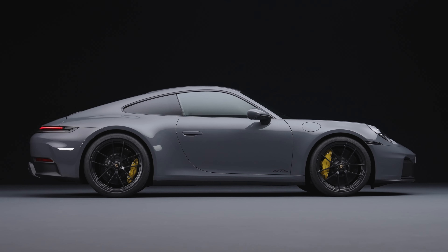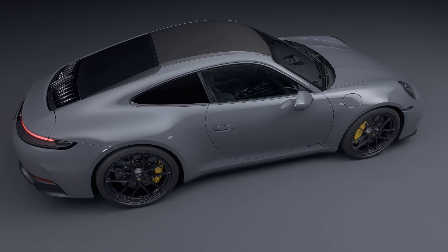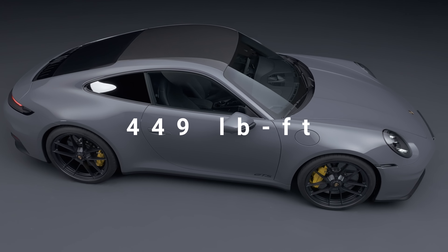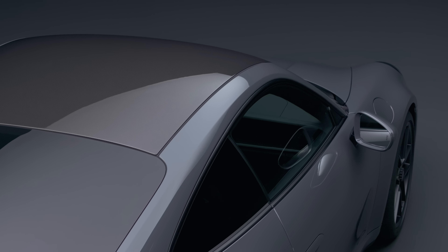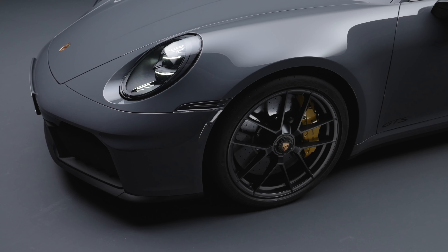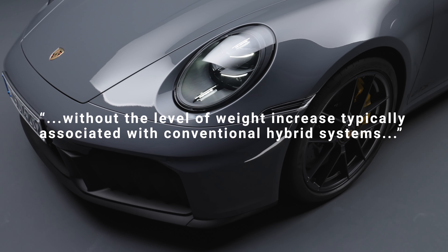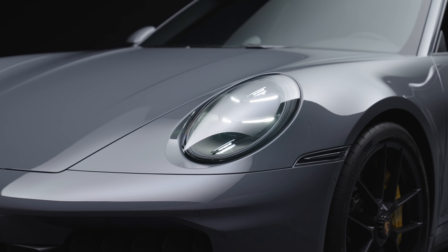The bottom line is an increase in power from the previous GTS of 59 horsepower, for a total output of 532 horsepower and 449 pound-feet of torque. It being a hybrid doesn't just introduce more power, but also more weight. Porsche says it is, quote, without the level of weight increase typically associated with conventional hybrid systems, but it's still 103 pounds heavier.